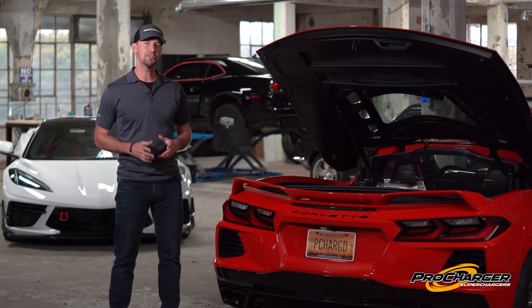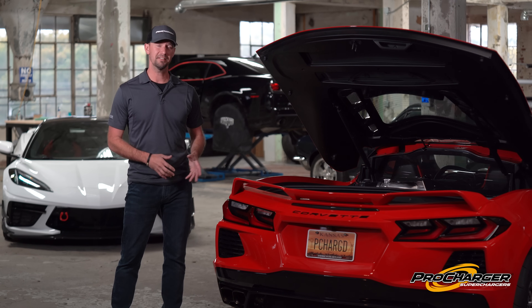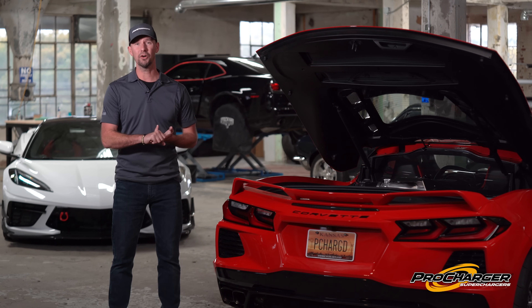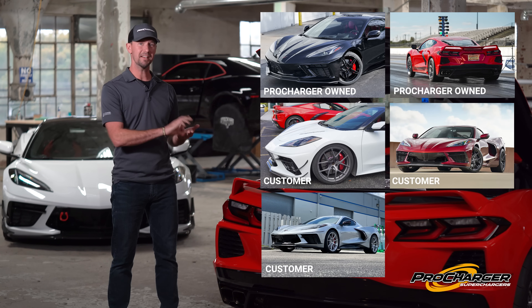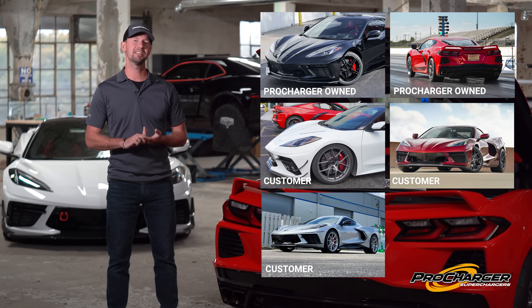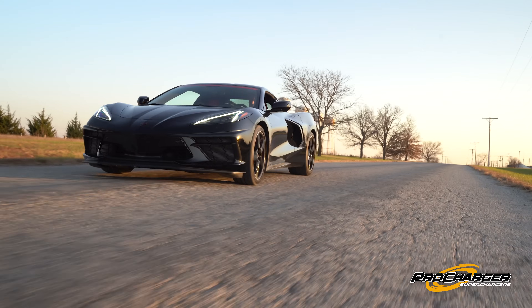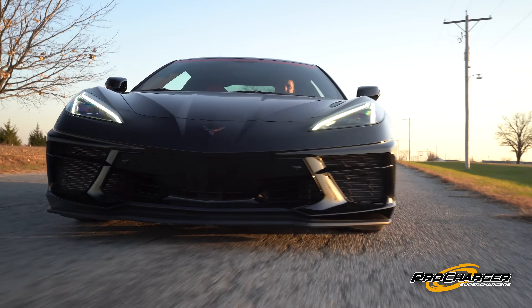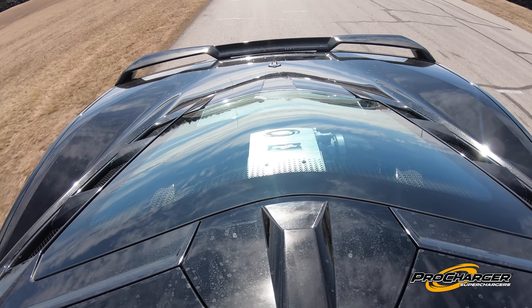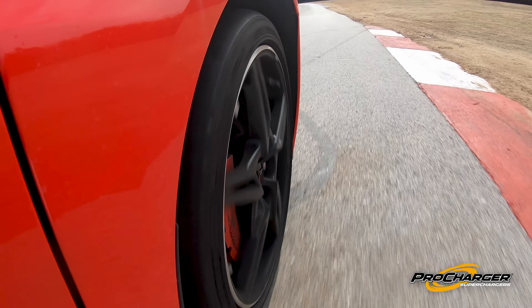So what goes into a year-long development process of a supercharger kit? Well, a lot. First you need a couple of different cars on hand so you can test prototype parts and make sure everything fits. Then you move into the driving phase, where you rack up tens of thousands of miles on these cars to make sure drivability is good, there are no check engine lights, and the power's there every time you want it.